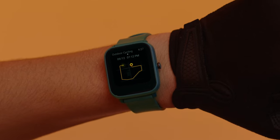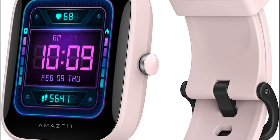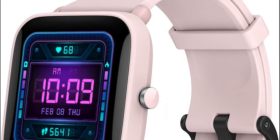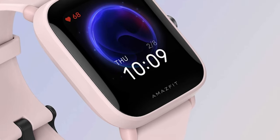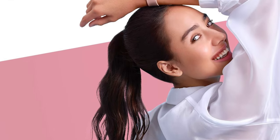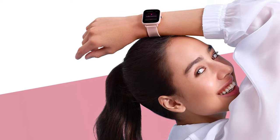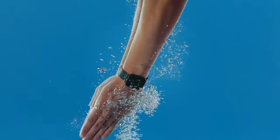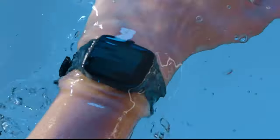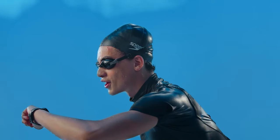This upgraded version of the best-selling Bip U impresses with over 60 workouts and activities at your fingertips, so you'll never run out of ways to break a sweat. It also doubles as a camera shutter for the perfect selfie, and keeps your health in mind with heart rate, SpO2, sleep, and breathing tracking. Your well-being just got a high-tech makeover — the Amazfit Bip U Pro is your MVP.